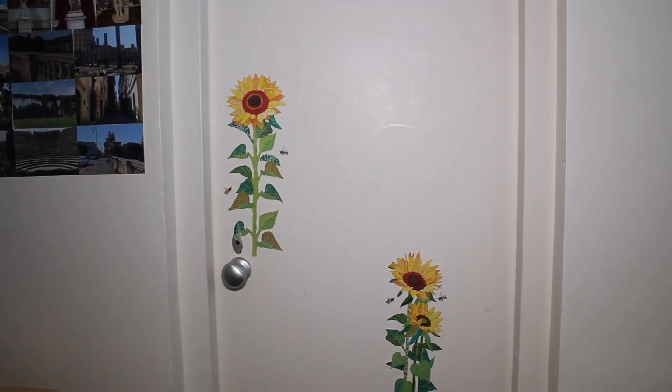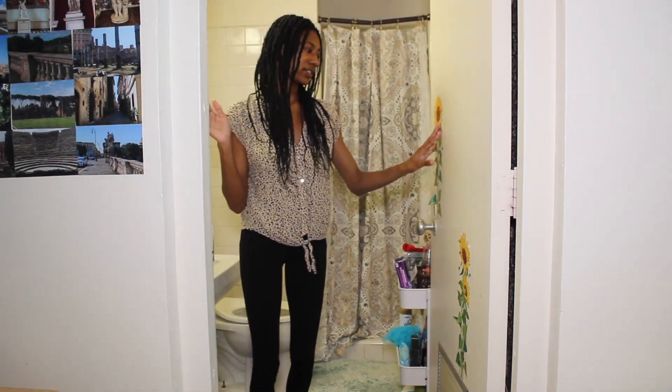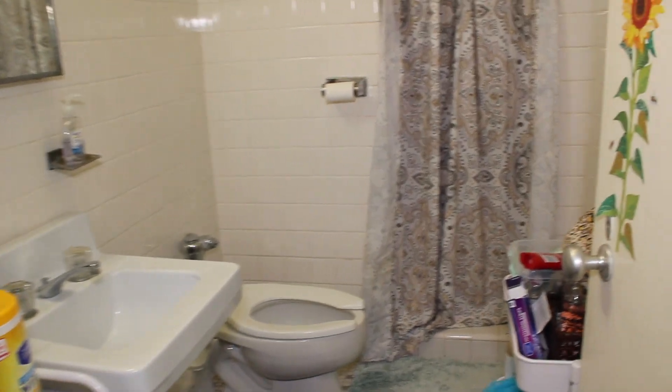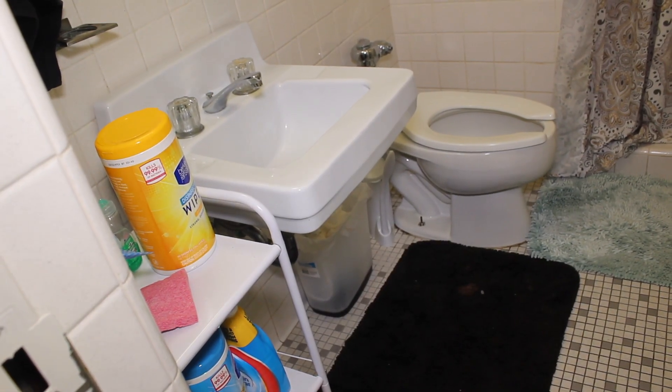So now let's check out the bathroom. When I first came to this room I found the bathroom a little creepy, but since I was able to decorate and brighten it up I like how it turned out. Here's what my bathroom looks like: you have the sink, the toilet, my shower, and I have some organizers for body products like makeup wipes. Then I have my cleaning supplies over here as well.